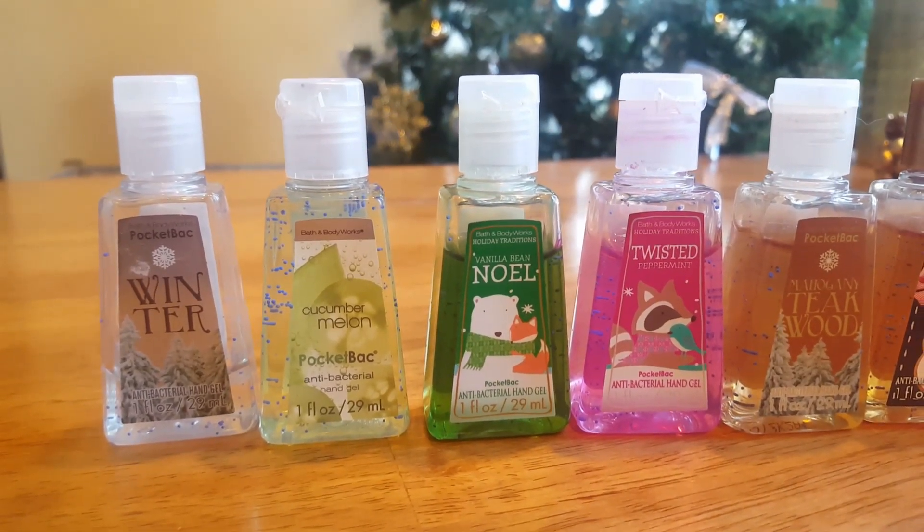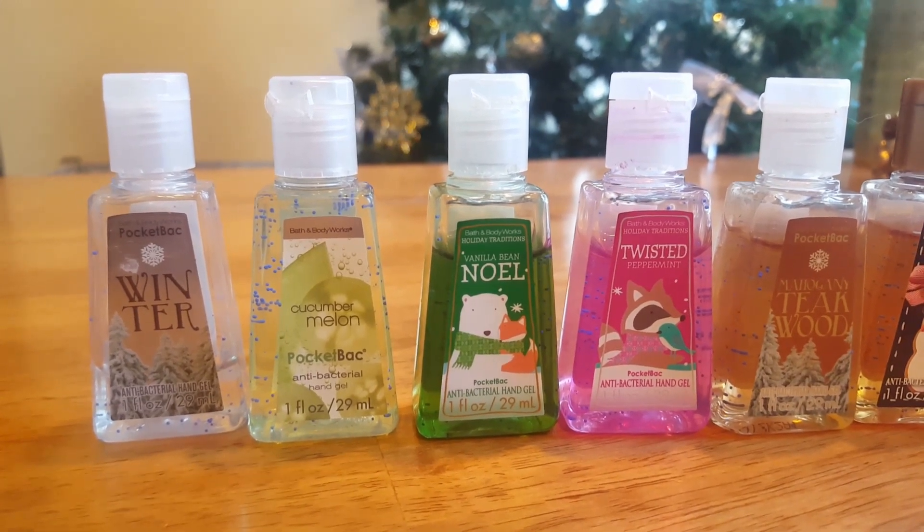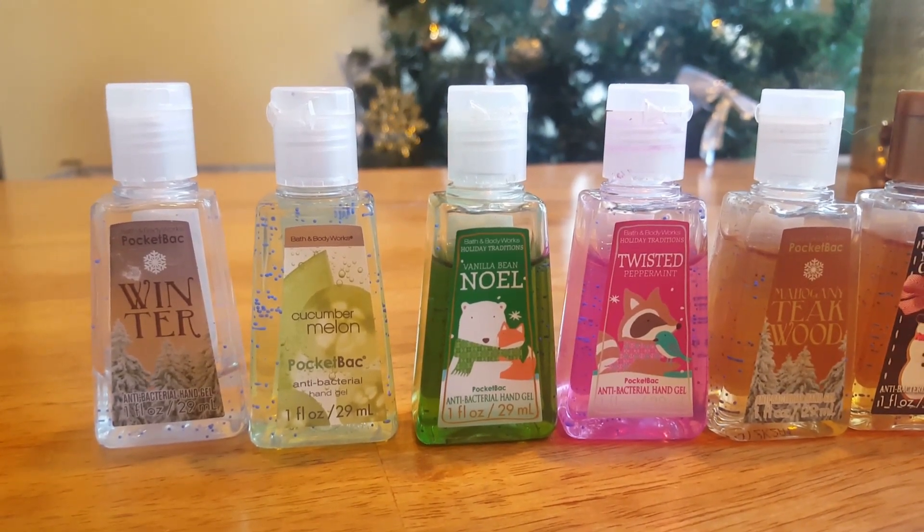Hi everyone, I am here with the third installment of my Bath and Body Works collection inventory update.